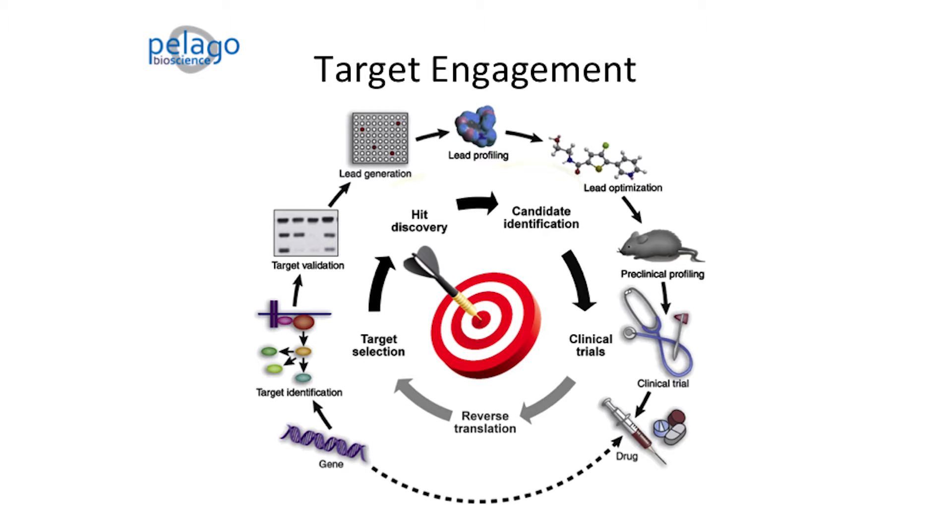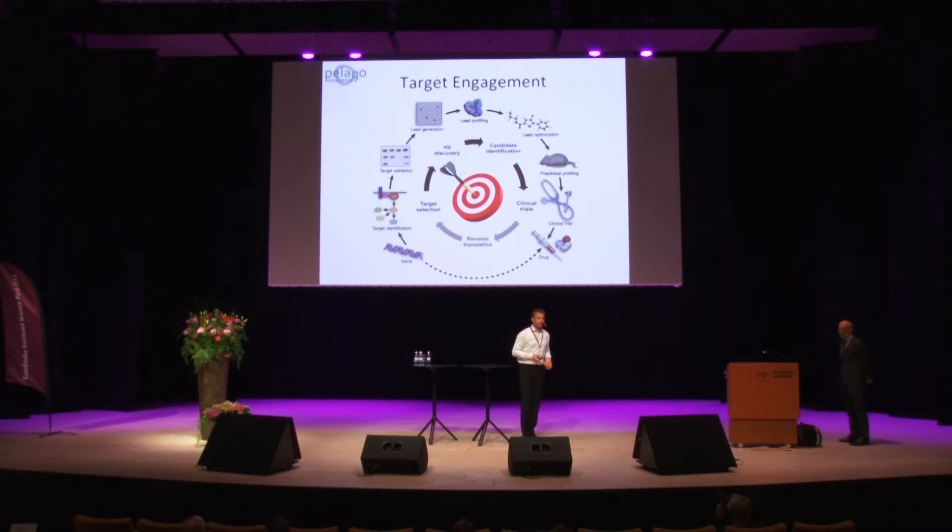The argument that I made last year was that if we focus on target engagement, we can revert some of these failures into efficacy successes. Because target engagement is obviously central to a targeted drug discovery approach — all the way from target selection, through the development of your drug, and into clinical trials. It's also central to do the back translation back into the lab and develop new and even better drugs. If you don't know how hard you hit the target in the clinic, you haven't really learned anything, and you have no new starting points when you go back into the lab.